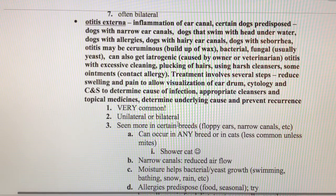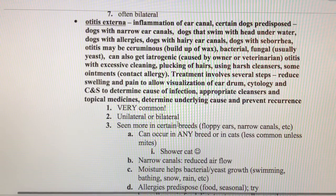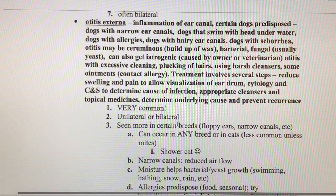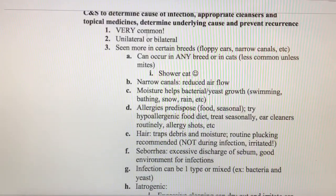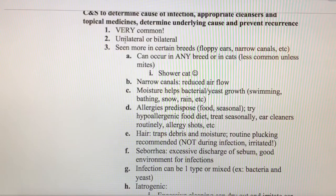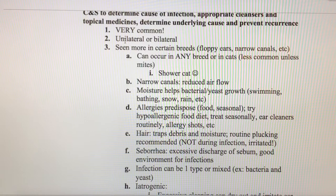To treat otitis externa, our first step is to collect a sample for cytology or culture and sensitivity. The doctor will examine the ear to make sure the eardrum is intact. Then we'll clean the ears to remove as much debris as possible, and usually send them home with a topical medication. These can occur in one ear or both ears.